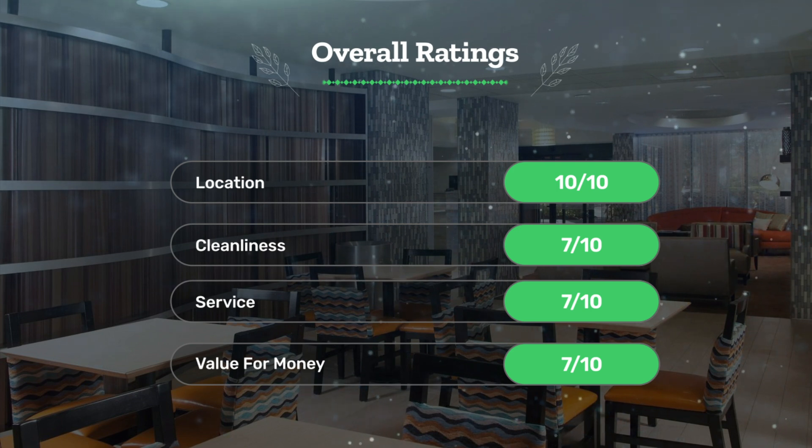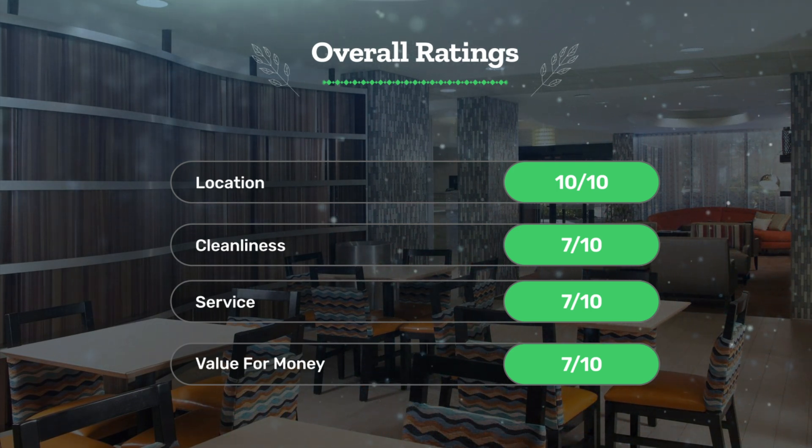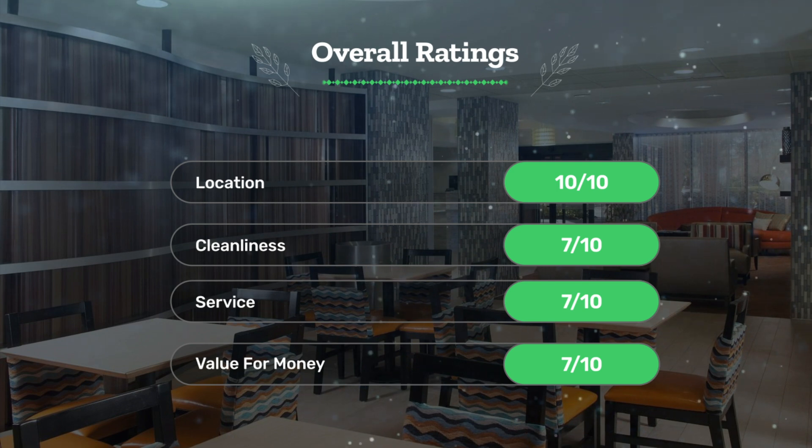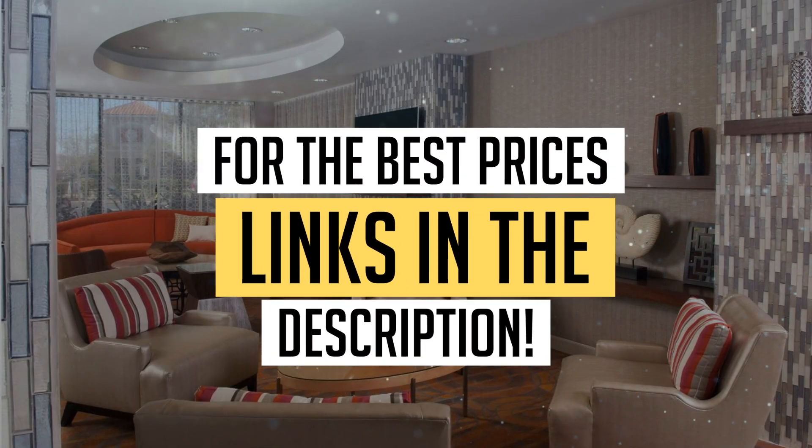Now let's see our overall ratings for this hotel: location ten out of ten, cleanliness seven out of ten, service seven out of ten, and value for money seven out of ten. We would definitely recommend this hotel to you. For the best prices, remember to check out the links in the description below. Have a nice trip!